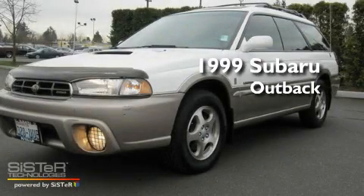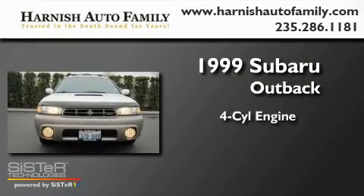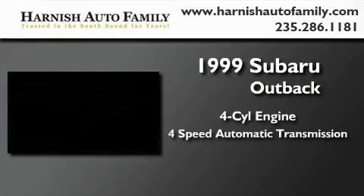This is a 1999 Subaru Outback. It features a four-cylinder engine, a four-speed automatic transmission, and four-wheel drive.